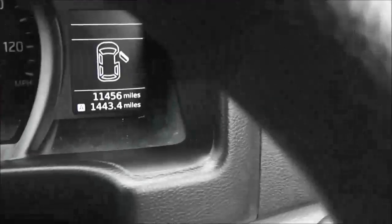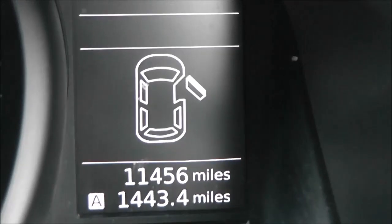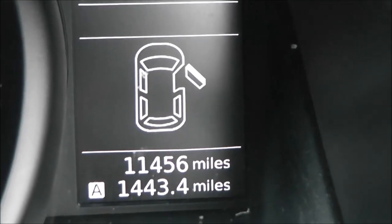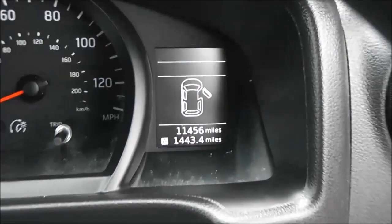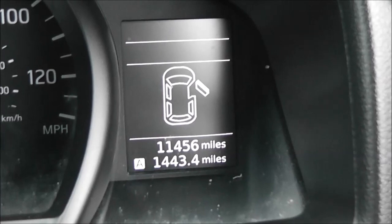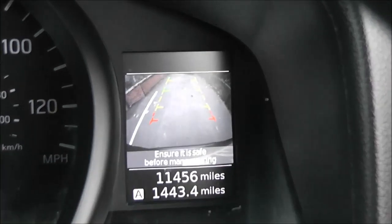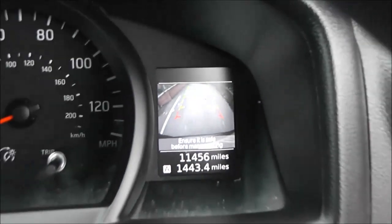Looking at the current mileage, this comes in at 11,456 miles. As mentioned, it's a demonstration vehicle so that is subject to change. The screen here doubles up as the reverse camera display — putting it into reverse, you can see there's a nice screen to help with reverse parking.